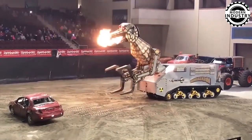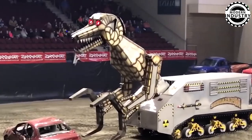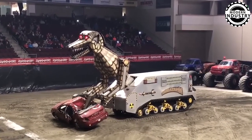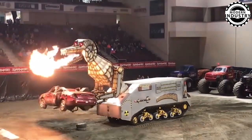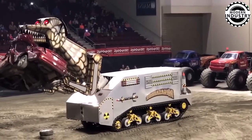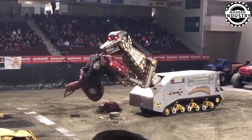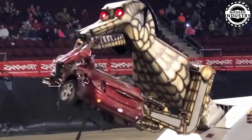Next up are Megasaurus and Transaurus, two robotic dinosaurs inspired by the mighty Tyrannosaurus rex. With hydraulically powered arms, razor-sharp claws, and massive jaws, these robots even come equipped with flame throwers in their heads, creating dramatic fire-breathing effects. Standing at around 30 feet tall when fully extended, they are used primarily to devour cars in captivating destruction shows.